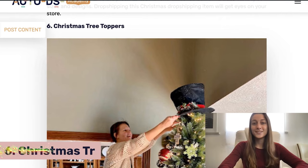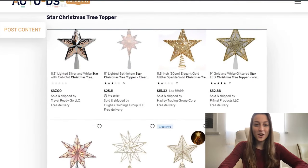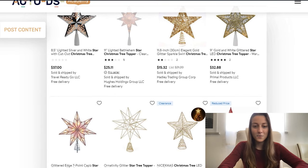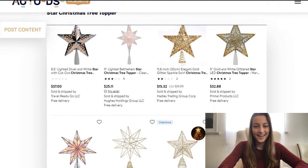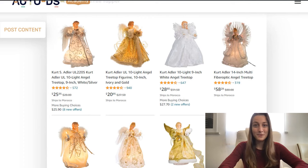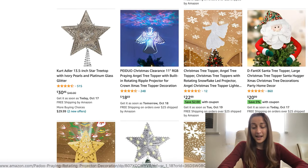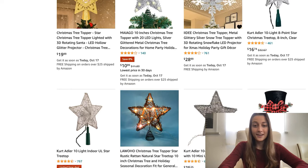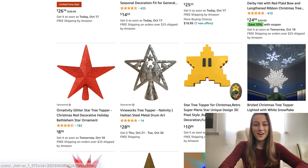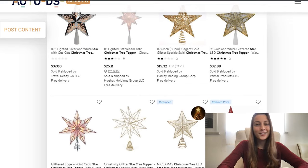Our sixth product is Christmas tree toppers. There are usually two that stand out: the classic star topper, which comes in different colors — some more geometrical, some more classic — and the angel tree topper, which a lot of people love. Beyond the classics, you've also got little Santa toppers, hats with bows, and even modern gaming references like a Mario star. These have been a classic Christmas bestseller, so offer a bigger selection to really rake in those sales.